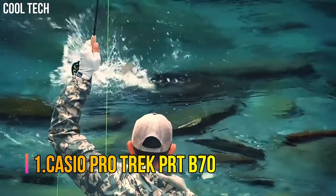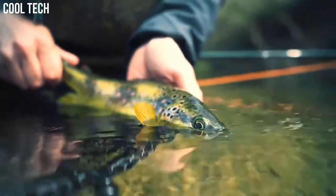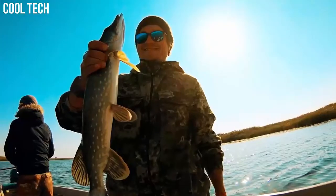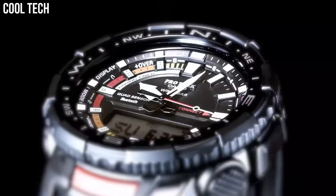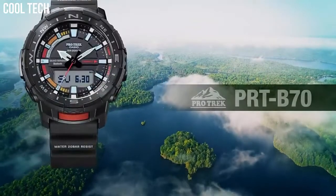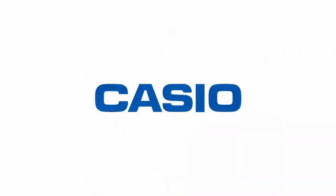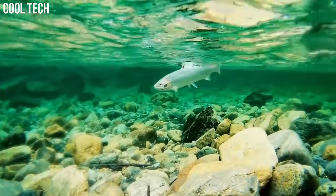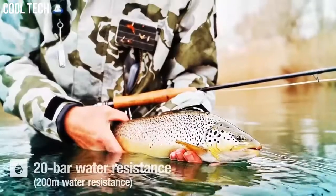Number 1. Casio ProTrek PRT-B70. Quad sensor and smartphone linking make fishing more fun. 200-meter water resistance supports a wide range of activities. Quad sensor capabilities let you measure direction, barometric pressure, altitude, temperature, and your step count. Barometric pressure measurement and other data help you get a grasp of fishing conditions at your current location and plan your daily activities. A high brightness LED light enables easy reading of the face and digital displays in the dark.